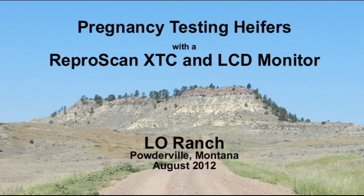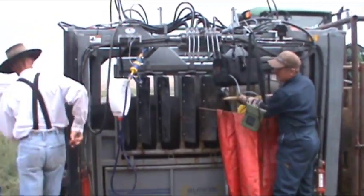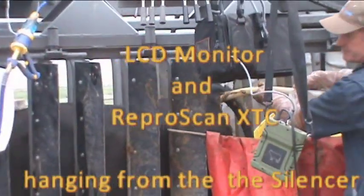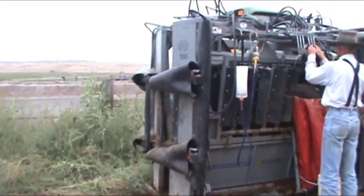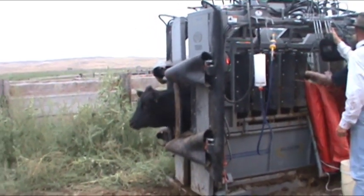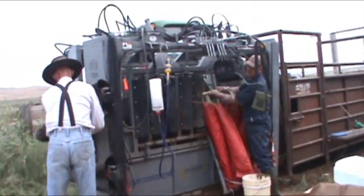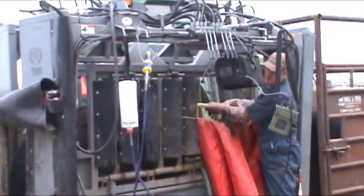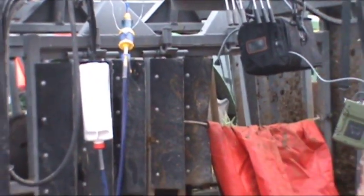In this video, we will be pregnancy testing a group of heifers using the ReproScan XTC. Here the ReproArm is being inserted. Notice the LCD monitor and the ReproScan XTC hanging from the chute. There's a drape that keeps the manure in and stops the heifers from jumping through the hole. Still keep an eye on that opening when it's down to protect your equipment.